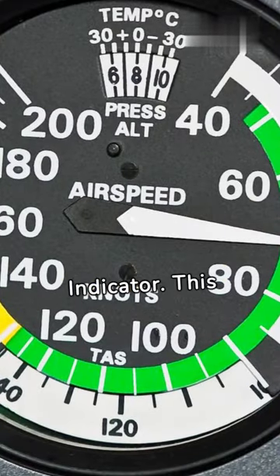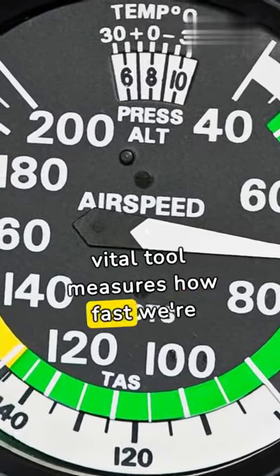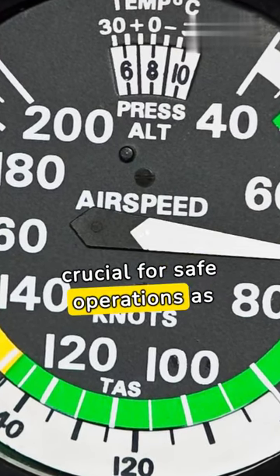Don't forget the airspeed indicator. This vital tool measures how fast we're cutting through the surrounding air, crucial for safe operations as well.